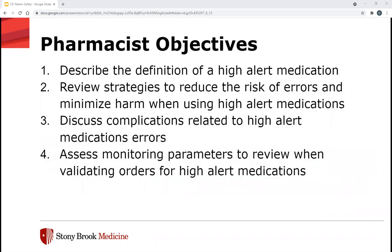We'll get right into our objectives. For our pharmacist objectives, we will describe the definition of a high alert medication, review strategies to reduce the risks of errors and minimize harm when using high alert medications, discuss complications related to high alert medication errors, and assess monitoring parameters to review when validating orders for high alert medications.